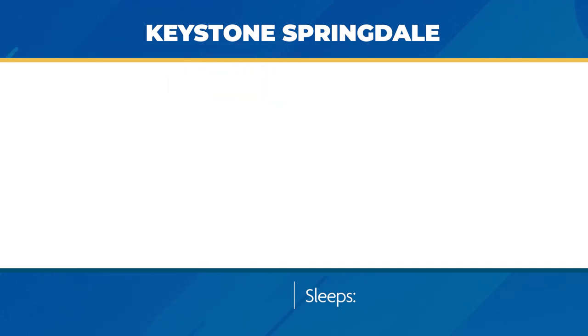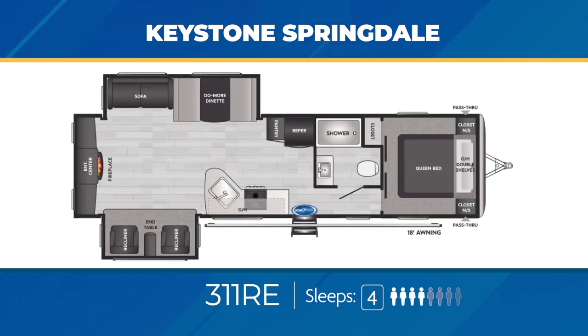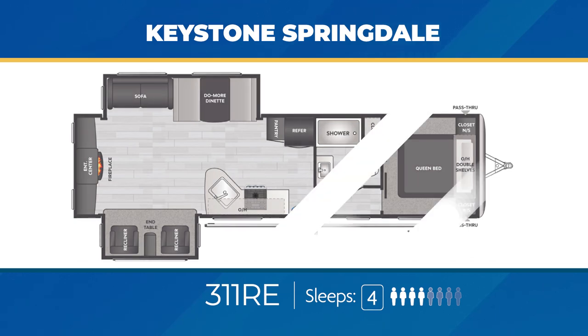The 285TL has a pair of recliners against the back wall, great for morning coffee or watching the sunset. There's a large slide-out, L-shaped kitchen, and a walk-through bathroom, sleeping four, maybe five. The 311RE takes the back wall and makes it a massive entertainment center complete with a fireplace, with opposing slide-outs featuring recliners and a sofa across from one another. The 311RE can sleep up to four.